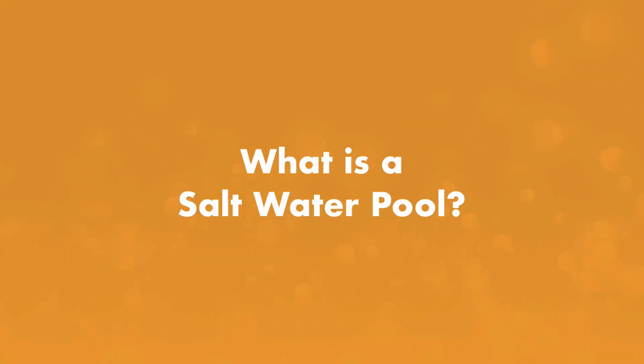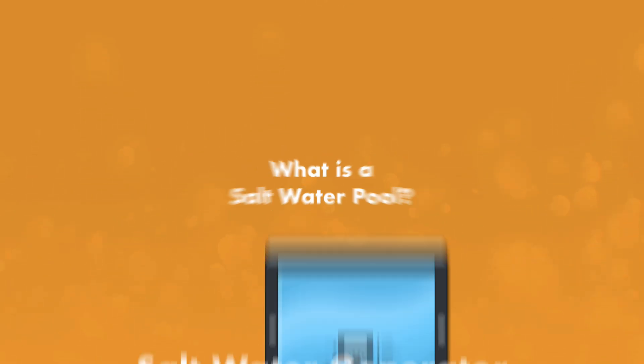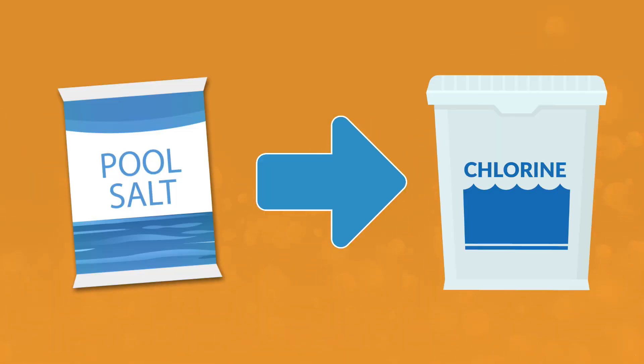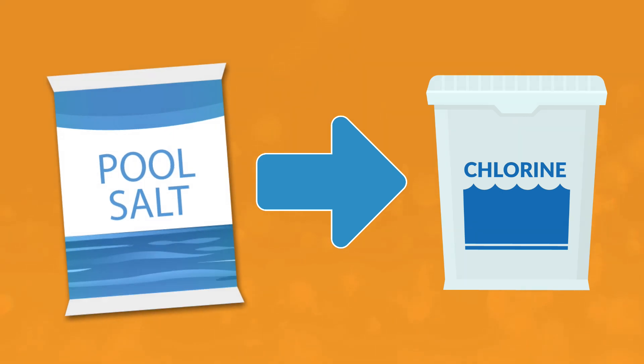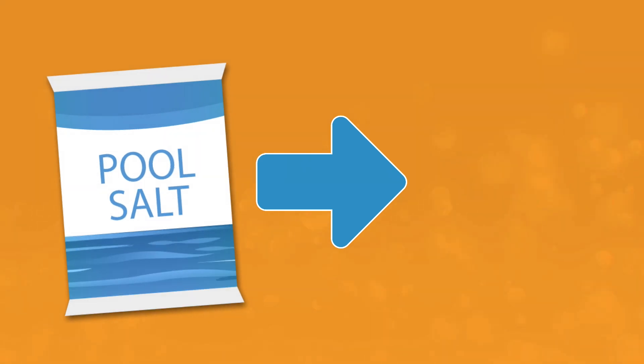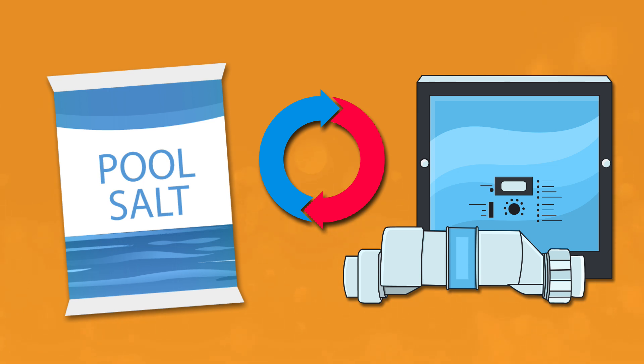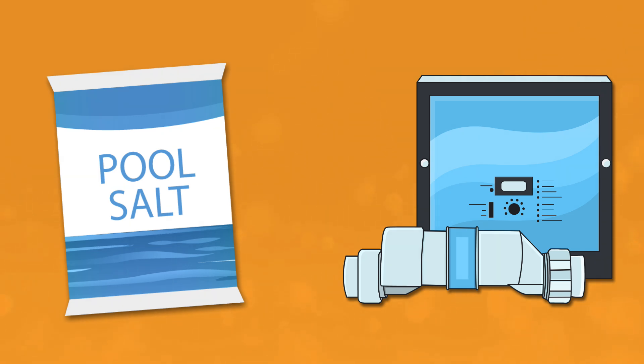First, what is a saltwater pool? A saltwater pool uses a saltwater generator, also known as a salt chlorine generator, to convert salt to chlorine. That's right — a saltwater pool still sanitizes your water with chlorine. But instead of buying and adding chlorine tablets or granules to your water, you're buying and adding pool-grade salt. That salt is used by the saltwater generator to make chlorine, and it stays in the water, getting recycled and reused by the generator as it continues to maintain your chlorine levels. This is not an alternative to a chlorine pool — it's just a different process of making chlorine.